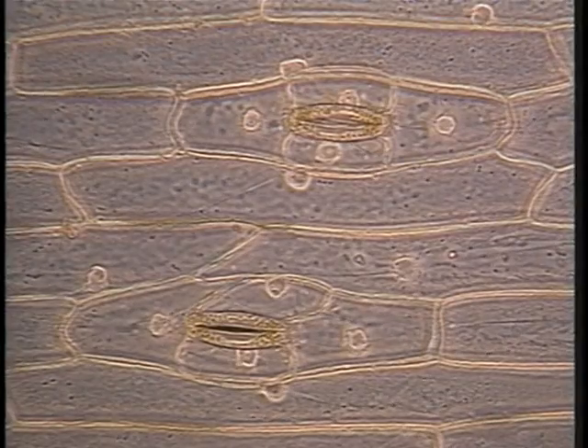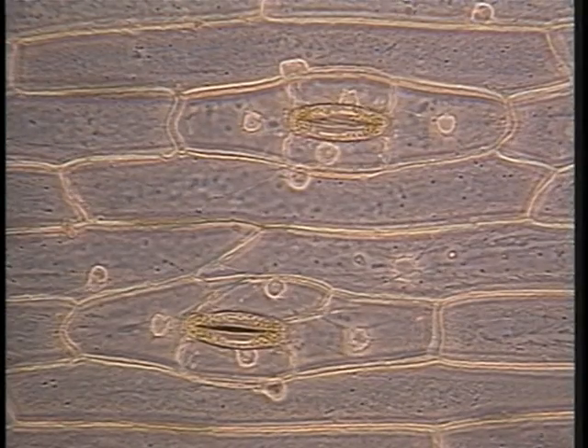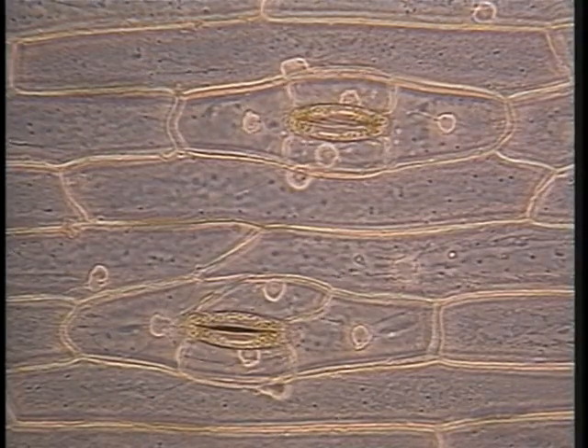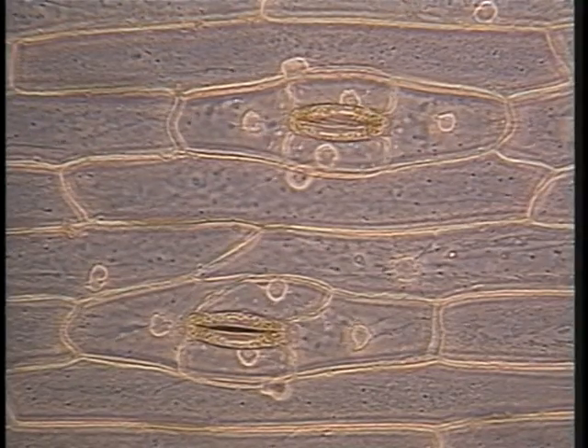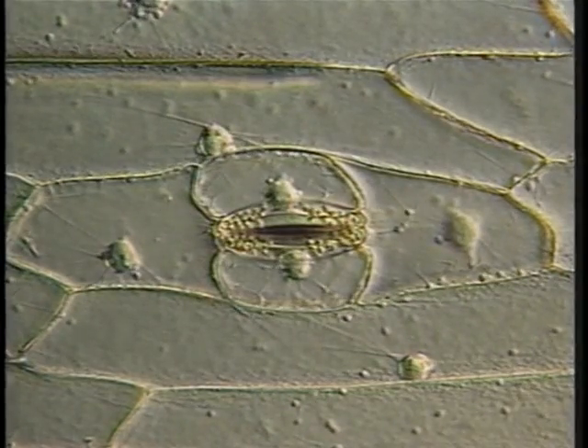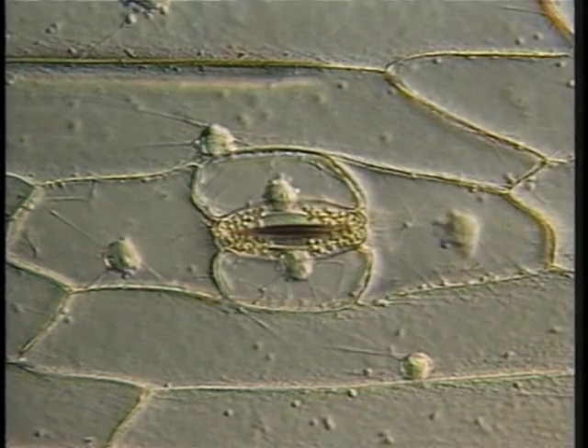These are stomatal complexes in the epidermis of leaves of Tradescantia, speeded up about 25 times. The walls are thick and tough. The guard cells, which expand and contract to regulate water loss, and the stomata — the pores — are clearly visible.